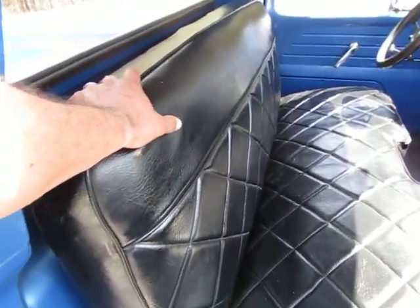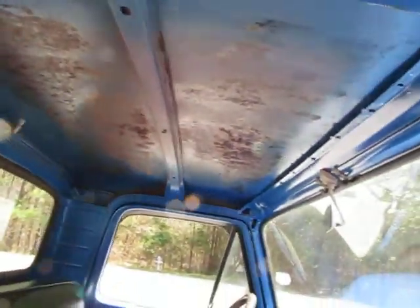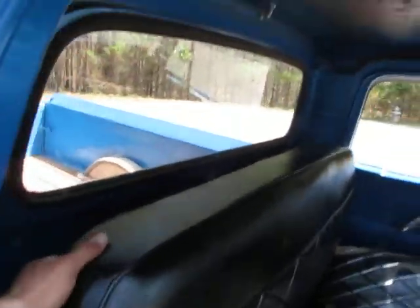This has got vinyl dye on it and it looks awesome. Black, nice black vinyl seat. Could use a headliner if you wanted to finish off the interior. Got the original tank in the back.